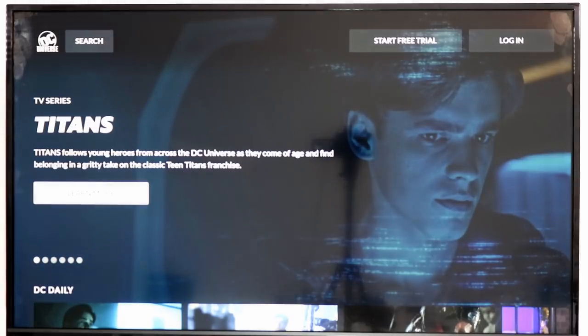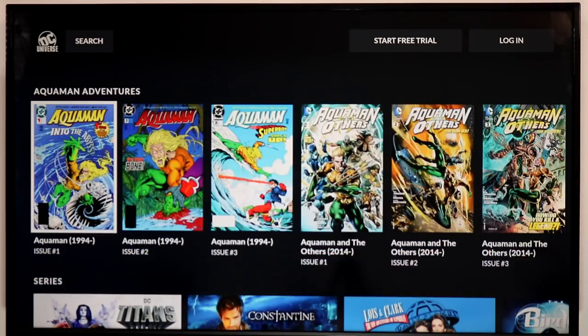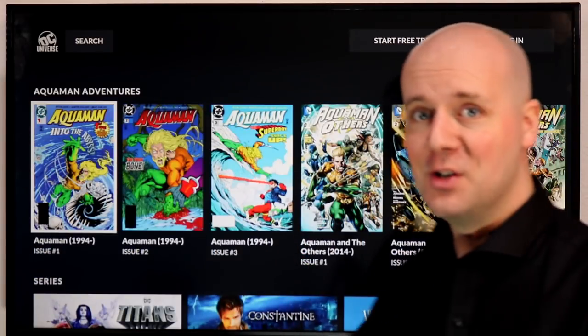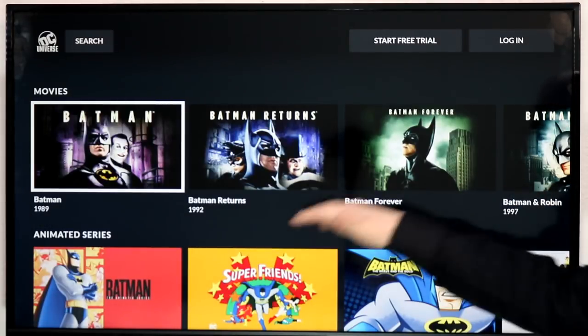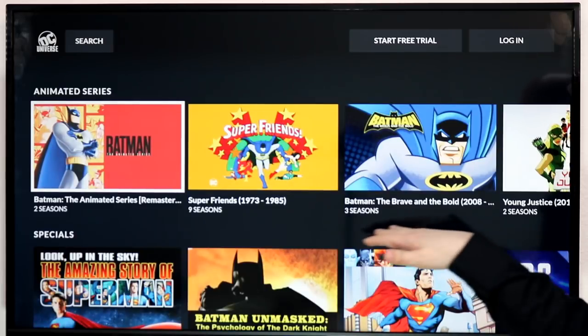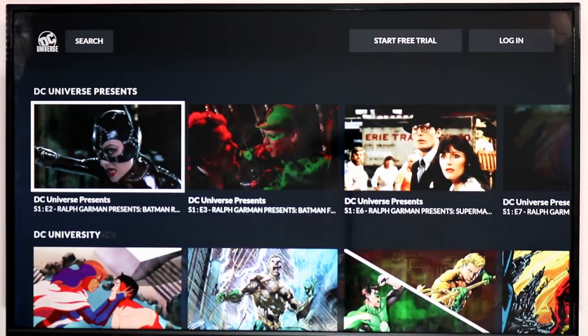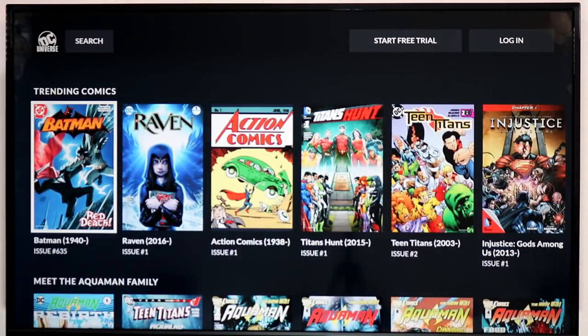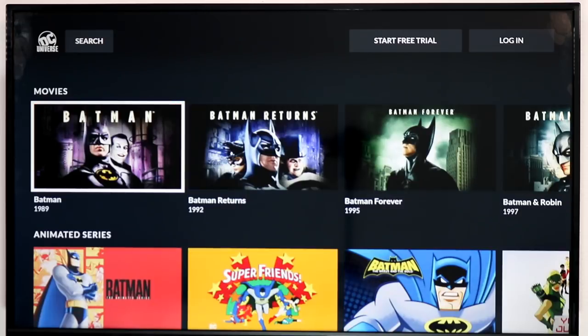Next up is DC Universe, a new subscription streaming service from DC. It includes a ton of DC back catalog and some exclusives. It's not just about TV though — it also includes comic books, so you can read classic ones not just on your TV but on your phone, tablet, and other devices. You also get a bunch of the old Batman movies, animated series, and more. Tons of DC-related content here — some exclusive, some available elsewhere.